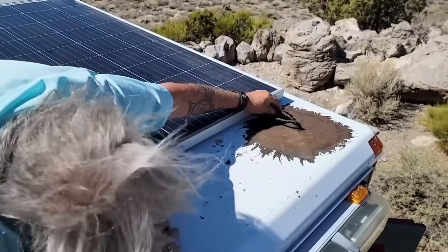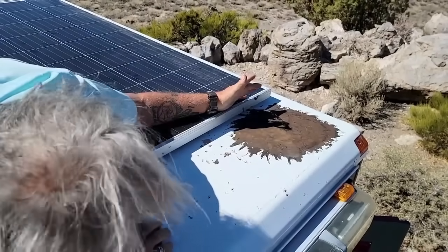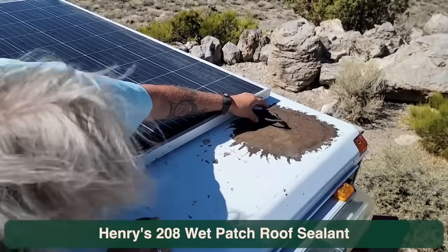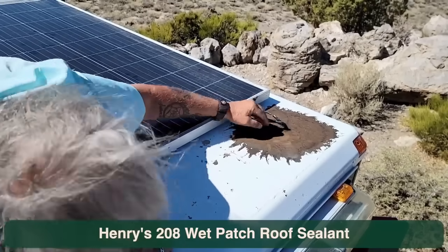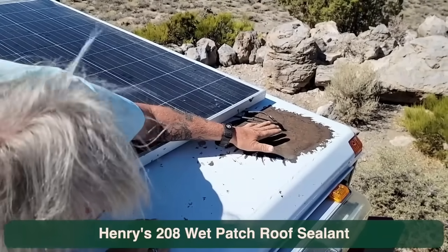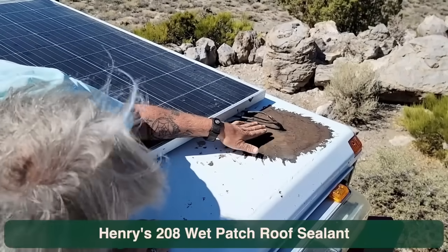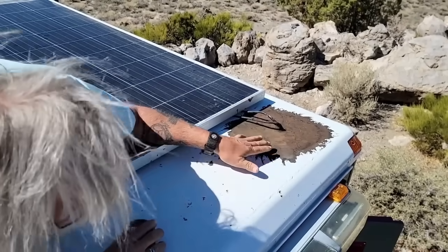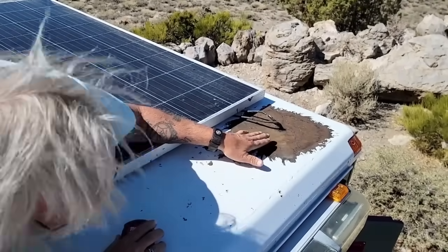Here you can see the cables going down through this black stuff. You've probably never seen anyone use this on a roof before — this is Henry's Wet Patch roof sealant. I've used this on a dozen roofs and it's the best stuff ever made. There's mesh in here, completely covered with Henry's 208. I have put this stuff on underwater and it has held and worked perfectly. It's the best roofing material you'll ever find — it's ugly, and you're never going to show it off, but it will last forever. Henry's Wet Patch 208.